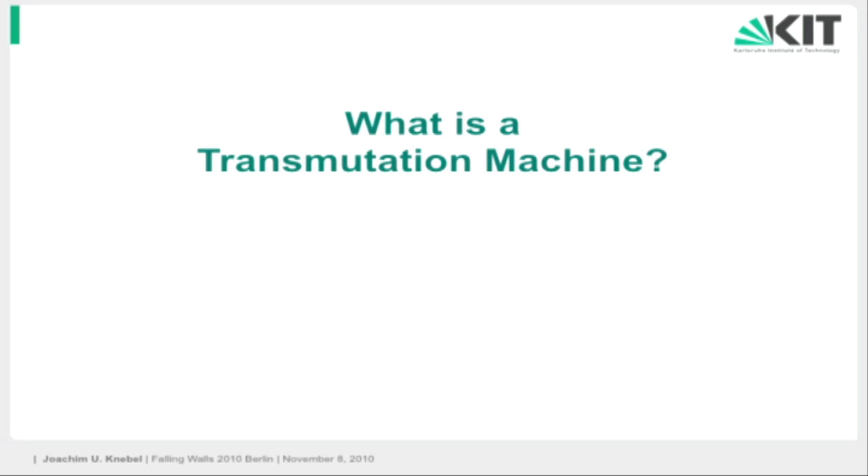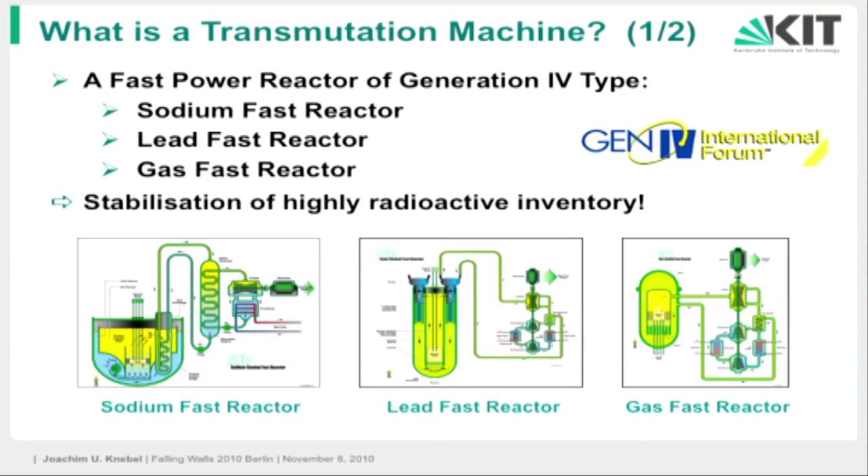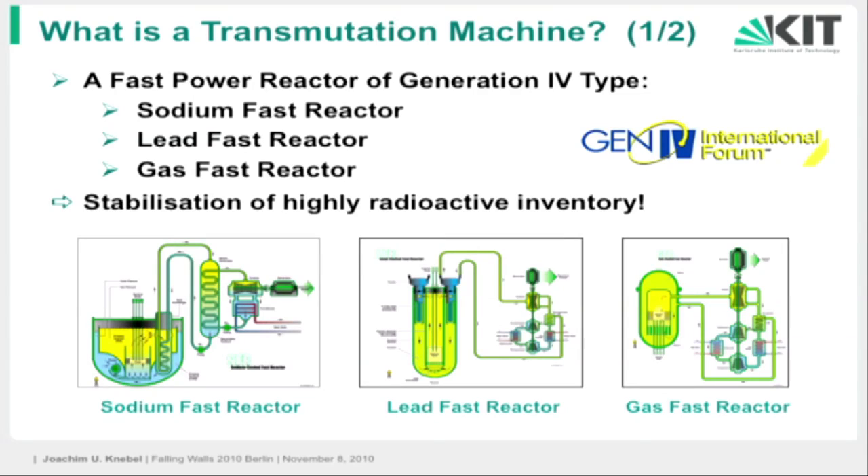Now, what does such a transmutation machine look like? We have two options. With light water reactors, they have thermal neutrons which cannot deal with the plutonium and the minor actinides — they cannot destroy them effectively. That's why we need fast reactor systems, and there are two options. One are the fast power reactors being developed internationally in the Generation 4 International Forum, with three possibilities depending on the coolant: sodium fast reactors, lead fast reactors, or gas fast reactors. They are presently being developed.